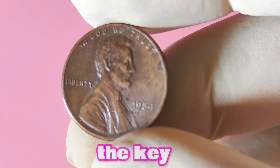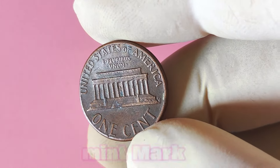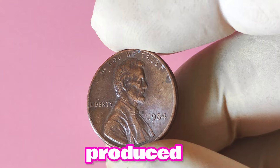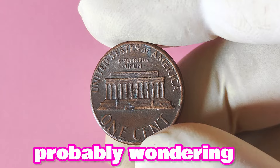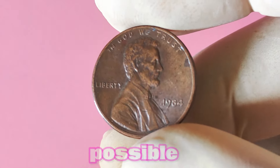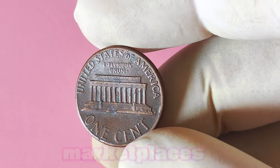The missing mint mark on the 1984 Lincoln penny has sparked intrigue and speculation among collectors. Some believe that these coins were minted in error, while others argue that they may have been intentionally produced as a test run or prototype. Could this seemingly ordinary 1984 Lincoln penny without a mint mark actually be worth a substantial amount of money? The answer is yes, it's entirely possible. While not every 1984 penny without a mint mark is valuable, there have been reported cases of these coins selling for hundreds or even thousands of dollars at auctions and online marketplaces.